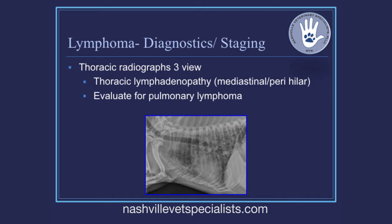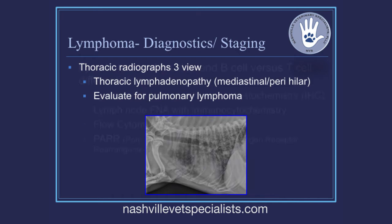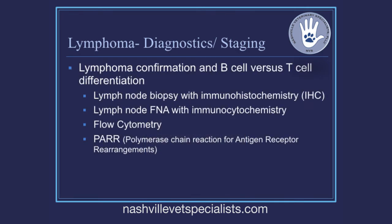If dogs do well with that first treatment, it's rare to see major issues on treatments two, three, or four going down the road. When staging a dog for lymphoma, the distinction between B-cell and T-cell lymphoma is really important, and I'm going to spend some time on this.